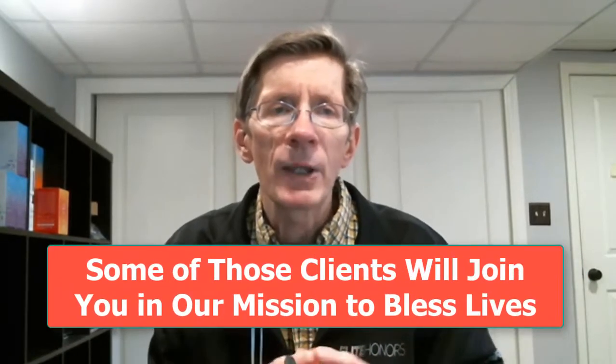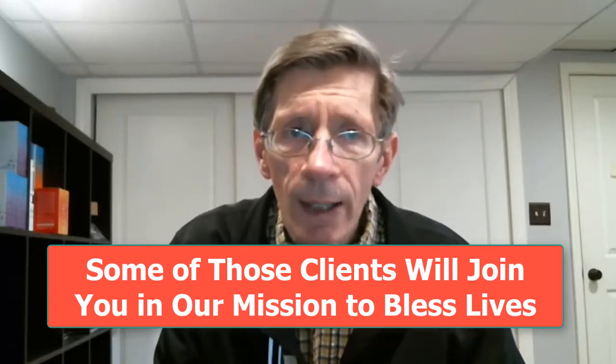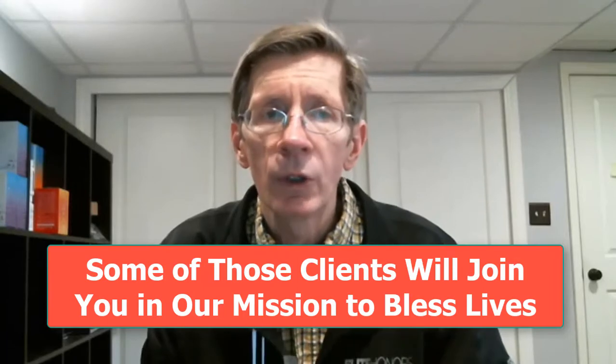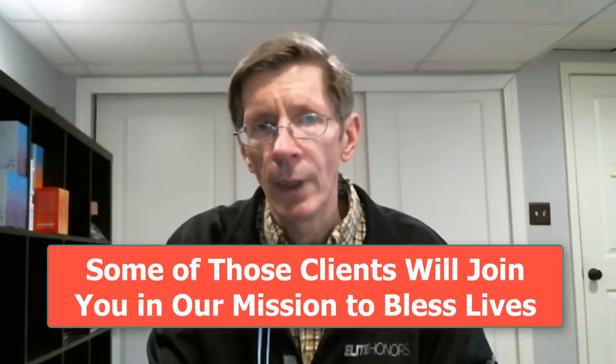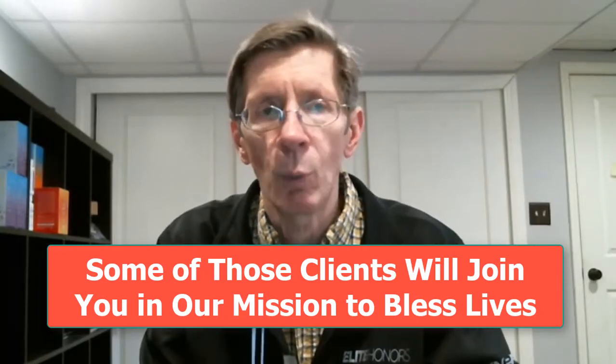Additionally, by using the resource tools we and Synergy have created for you, some of those clients are going to want to join you in our mission to bless lives with better health as we build a vibrant network marketing business with Synergy Worldwide.